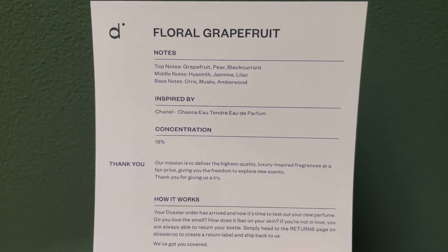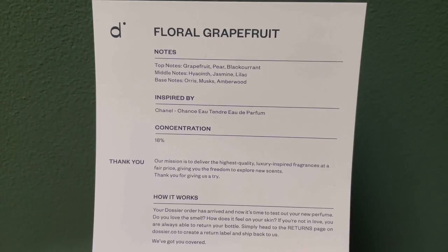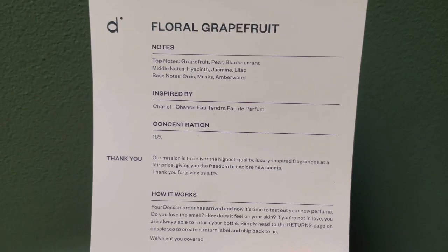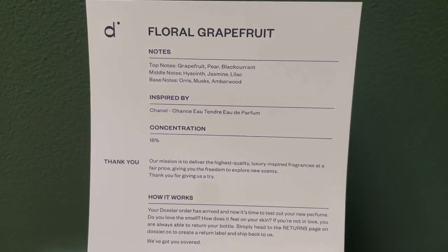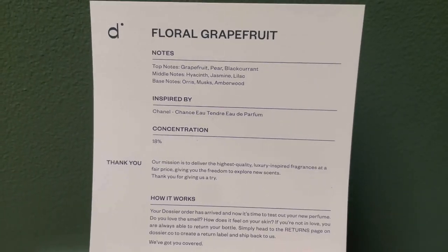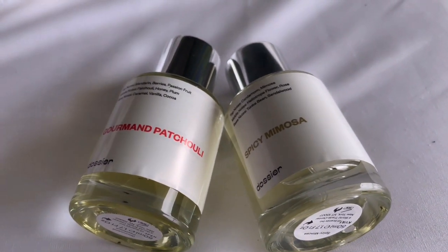Upon receiving your Dossier perfume bottles you will also get a card that details the notes, what the perfume is inspired by, the concentration level, a thank you note, and a how-it-works section at the bottom in case you need help with your order. There will also be a sample bottle included.